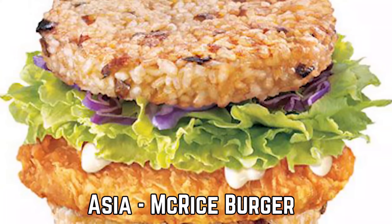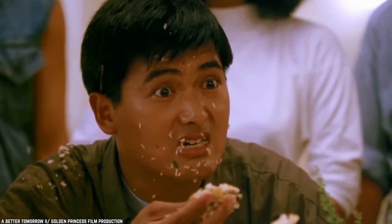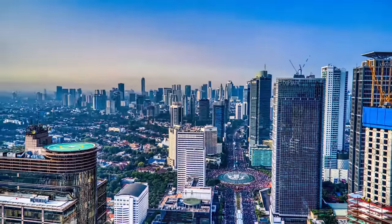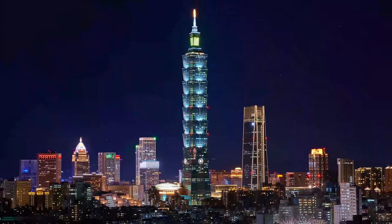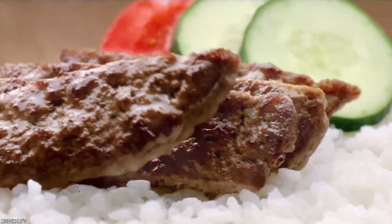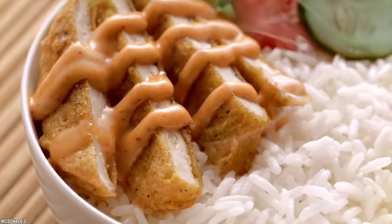Asia – McRice Burger. Yes, this is a real burger — or at least it was, as it doesn't exist anymore. It was discontinued after McD's realized it was not gaining much popularity. The McRice Burger was available in Singapore, Indonesia, the Philippines, and Taiwan. One thing these countries have in common is that they are big worldwide rice producers and they love their rice dishes.